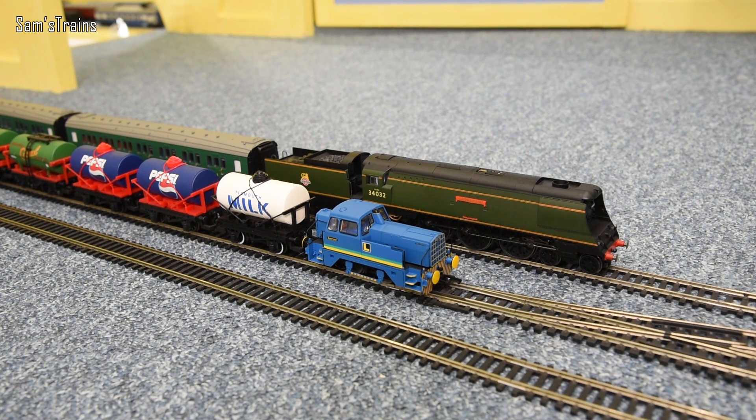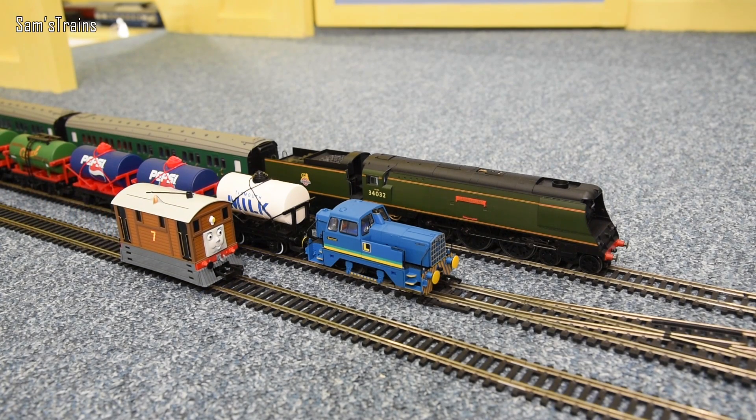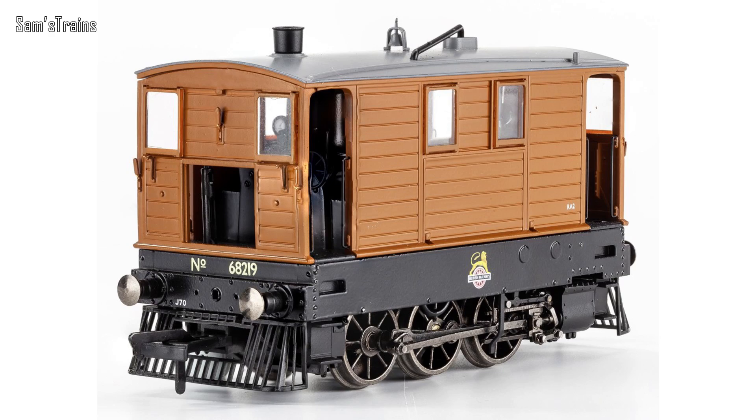On the inside line, quite an odd choice - this is Toby. Unfortunately I don't have a real-life basis for Toby. However, there is now a model available - it's made by Rapido and it's sold by Model Rail. It's a J70 from the LNER, and they are now available to buy. I don't have one but I thought it would be interesting just to mention that.